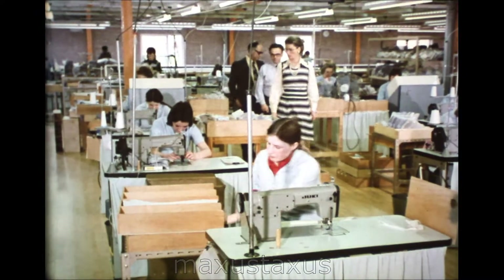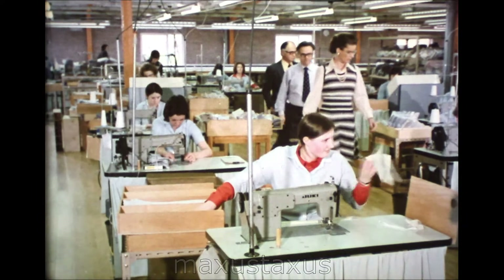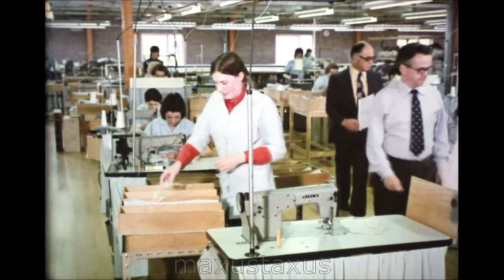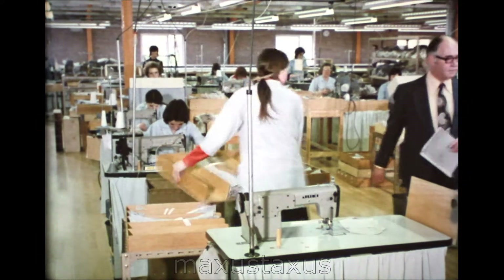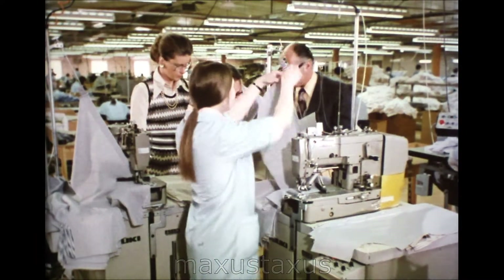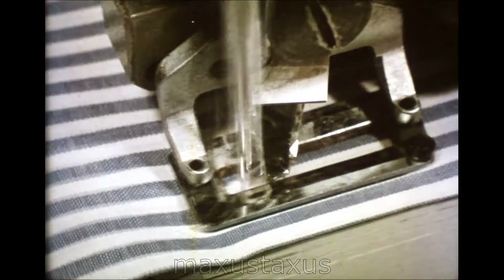A new model shirt begins to take shape, still under the eyes of the team who designed and approved it. The workpeople who make the goods have quality as their incentive, and the quality of their working conditions matches the quality of the product.